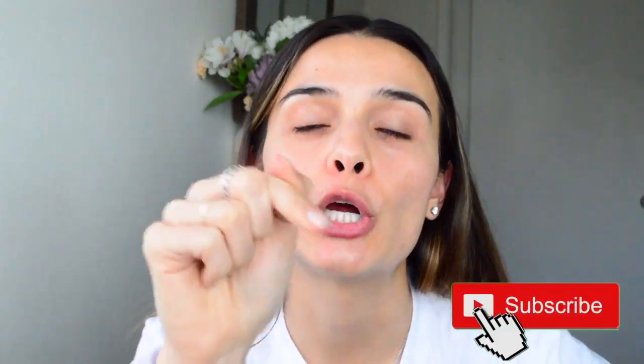Thank you so much for watching. If you like this video, please give it a thumbs up. Don't forget to hit that subscribe button to learn more about K-beauty routines, reviews, and much more. See you in my next video. Bye! Stay safe! Adiós!